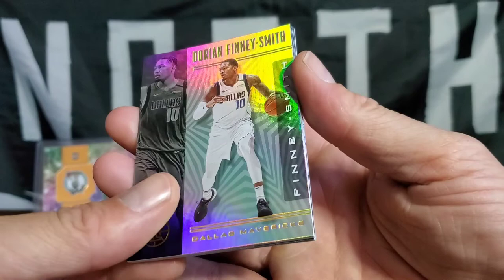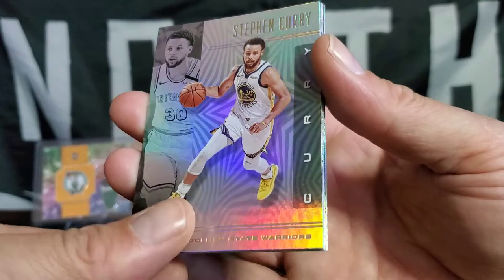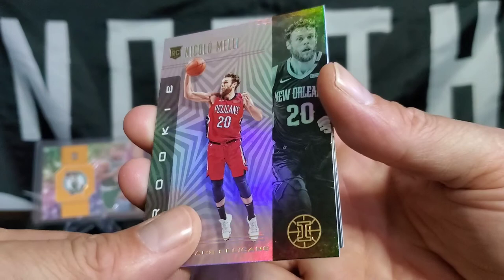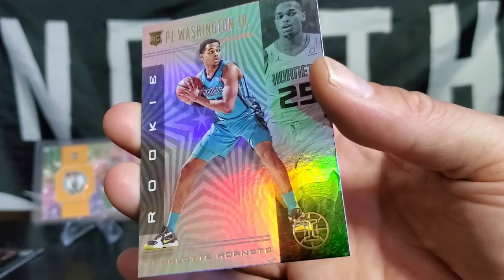Dorian Finney-Smith. Markelle Fultz. Steph Curry with a shot, boy. Rookie Nicolas Claxton. Carson Edwards in here as well too — he wanted to be the star of the pack. And PJ Washington Jr. rookie. We got that nice — not disappointing here. Three packs, three pretty good bangers, I must say.